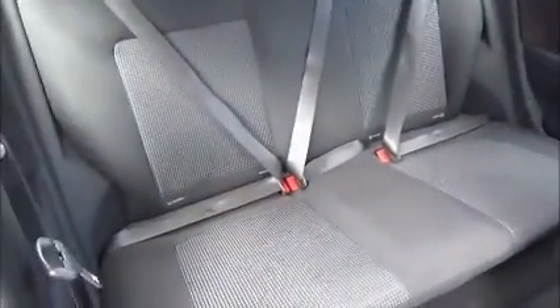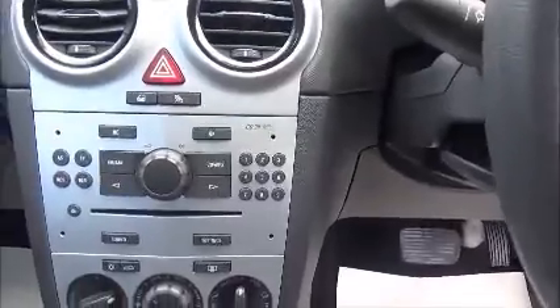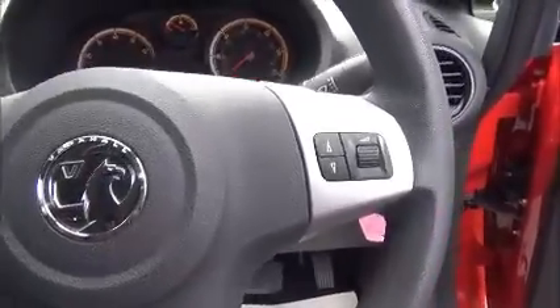At the back there's ISOFIX for child seats. This vehicle has air conditioning, radio, CD player, and Bluetooth connectivity with the option to connect aux, steering wheel controls, and manual automatic electronic door windows.